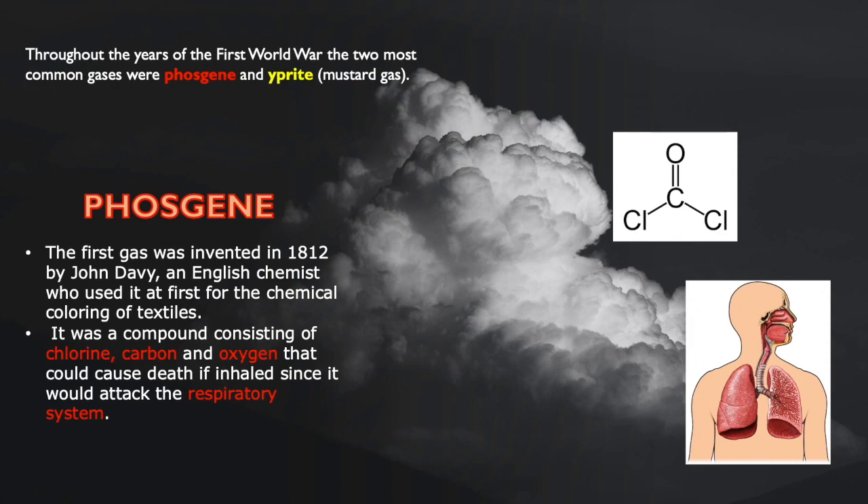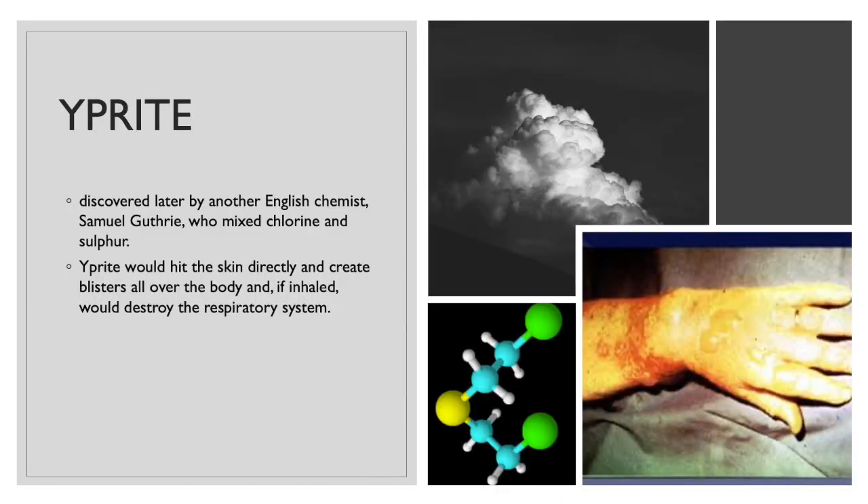Phosgene was first used in 1915 by the German army and then also by the Italians. The most widely used mustard gas could kill by blistering the lungs if inhaled in large quantities. Its effect on mass soldiers, however, was to produce terrible blisters all over the body, even through their uniforms. It was discovered later by another English chemist, Samuel Gaudry, who mixed chlorine and sulfur.